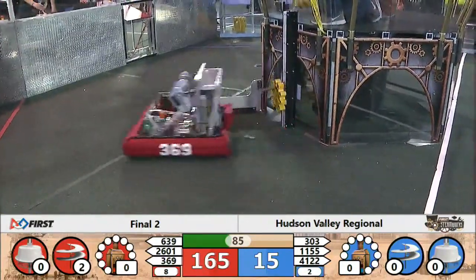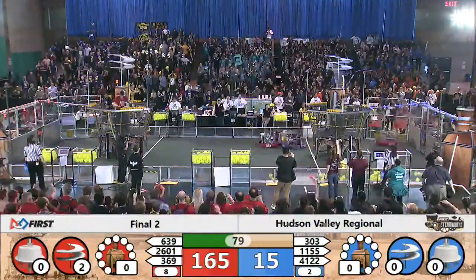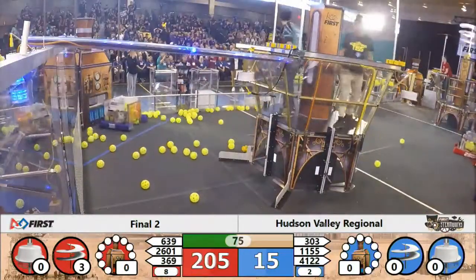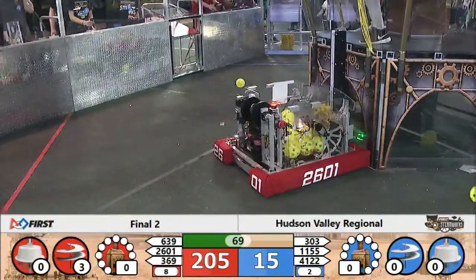Blue Alliance pilots — they have all their gears for rotor two and rotor three. They realize they didn't place rotor one yet. Looking for a gear to spin up three rotors for the Blue Alliance. Only 15 points; they'll have to get a gear over to their pilots.